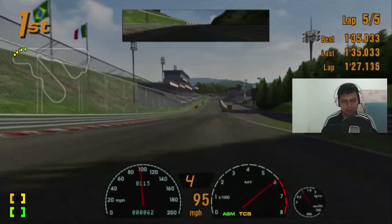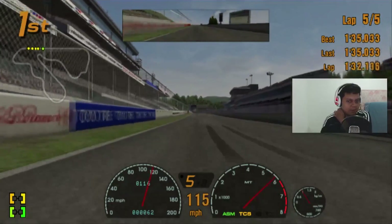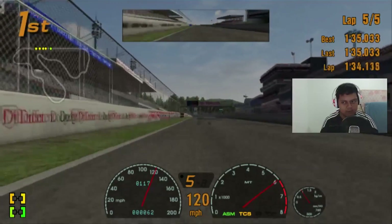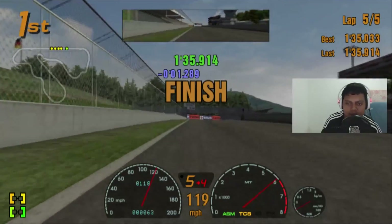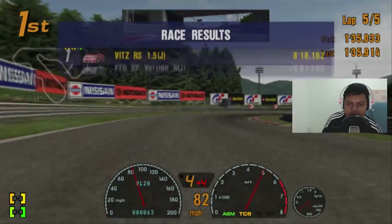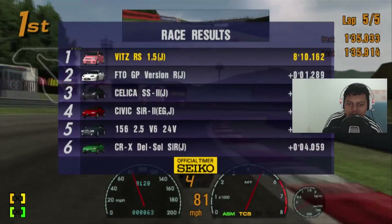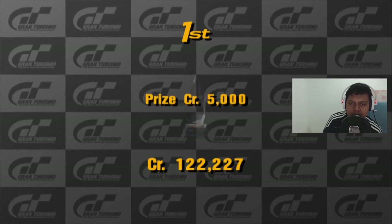Almost thrown off the track — we're going to the start-finish line straight, we're going to finish this race, we win this race! But we didn't get a best lap time. The gap behind me is reduced to four seconds. We still got five thousand credits.